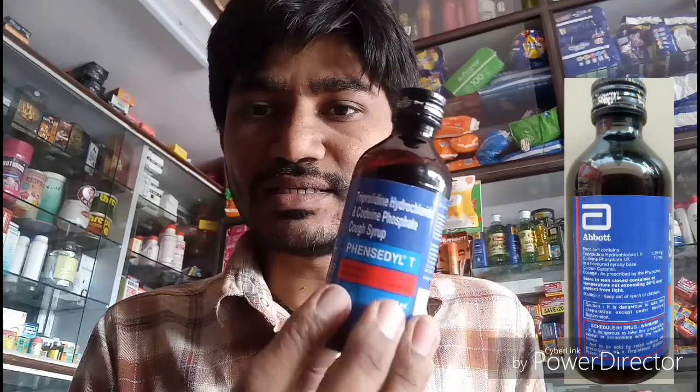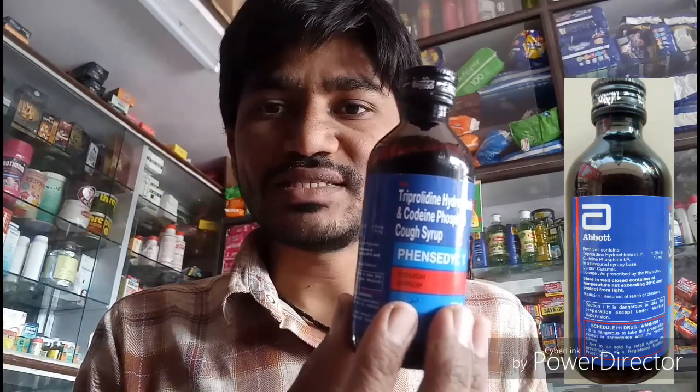Good morning. Today we look at Fancidil T Syrup. Fancidil T Syrup is mainly used for dry cough.